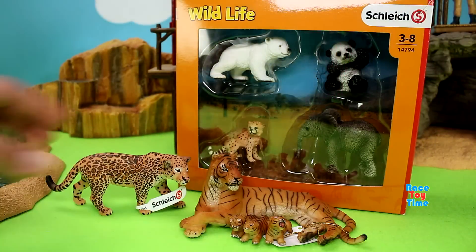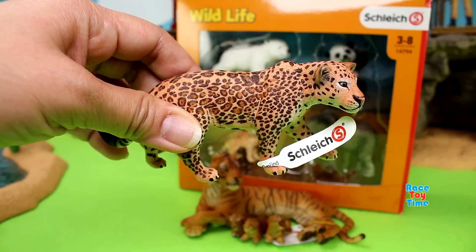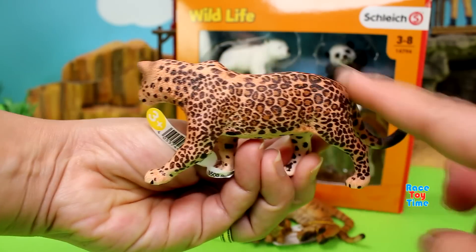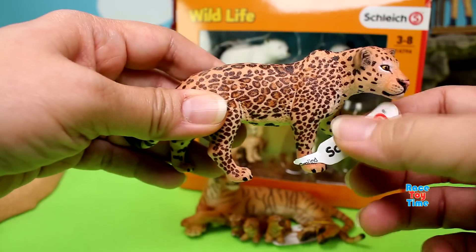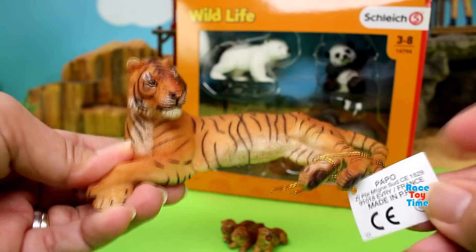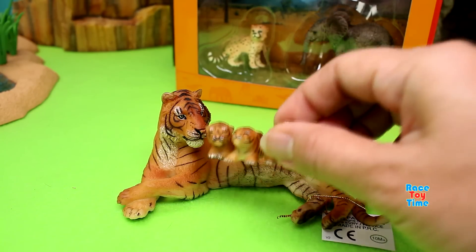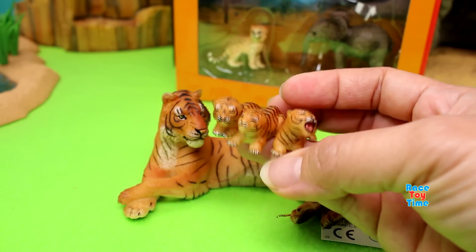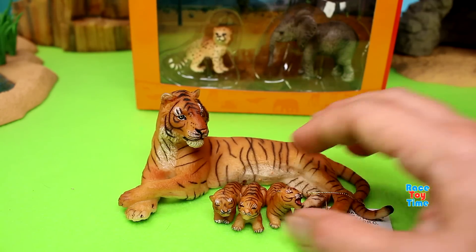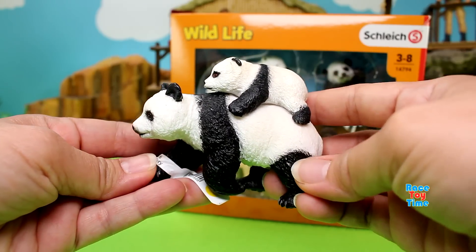I'm going to show you some other animal figures. We have here the Schleich Jaguar — look at this figure, it looks realistic, it's pretty. We also have here a Papo Tigress, and these are the cubs that came with the figure — they are so cute. We also have here another Papo figure: the mom panda and her baby.